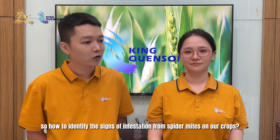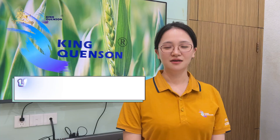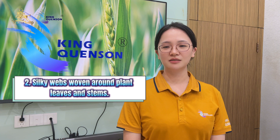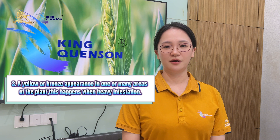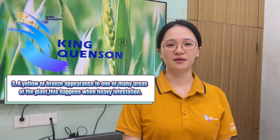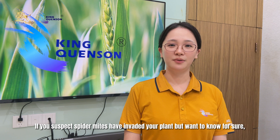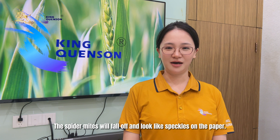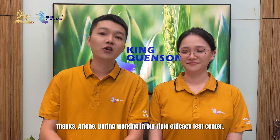There are three key signs of spider mite infestation. Number one: tiny white and yellow spots on the top of plant leaves or needles. Number two: silky webs woven around plant leaves and stems. Number three: a yellow or brown appearance in one or many areas of the plant. If you suspect spider mites have invaded your plant but want to know for sure, hold a sheet of paper under a plant or branch and lightly shake it. The spider mites will fall off and look like speckles on the paper.